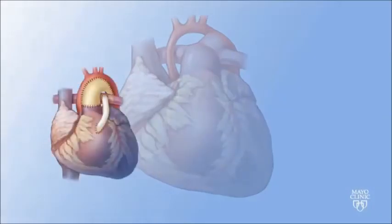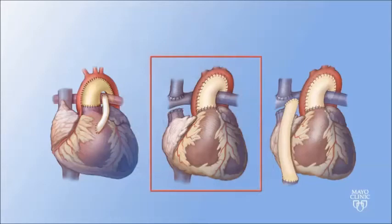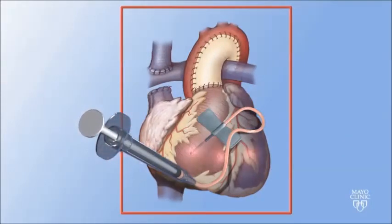As parents begin to plan for a three-stage surgical repair of this congenital heart condition, the clinical team begins to prepare for the clinical study that could take place three months down the road.